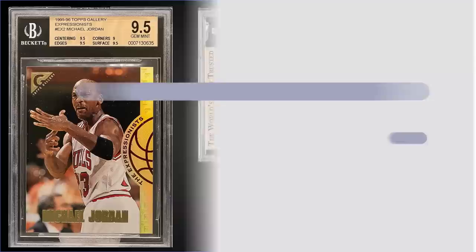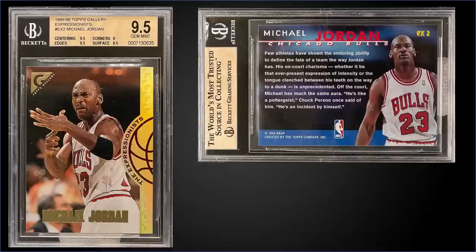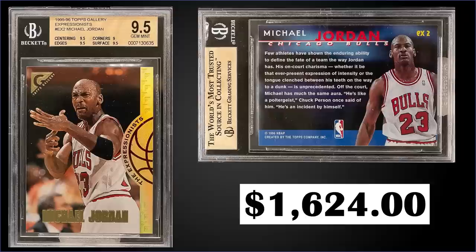In the number six spot, from 1995 Topps Gallery we have a Michael Jordan Expressionist insert graded gem mint BGS 9.5, which sold at auction for $1,624.99. In a gem mint BGS slab it's a pop of one with none graded higher. Sub-grades are 9.5 for centering, edges, and surface, and a 9 for corners. The gem mint PSA 10 pop is super low at only eight. The Expressionists were inserted one in 24 packs in boxes of 1995 Topps Gallery, which sell for around $200 to $300. This is a new addition to the top 15 list and I've added it to the eBay affiliate links below.